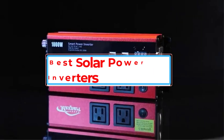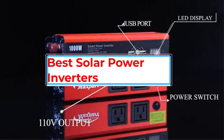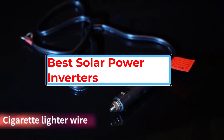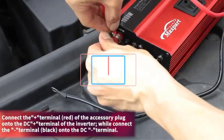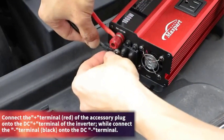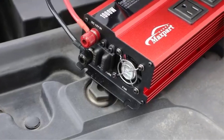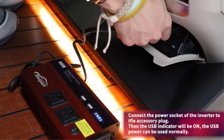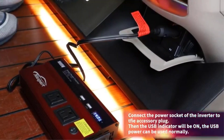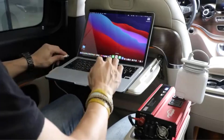Solar car power inverters are essential components that convert DC power from solar panels into AC power that can be used to power various devices and appliances in a car. These inverters are designed to provide a clean and stable source of power that is compatible with a wide range of electronic devices, including laptops, smartphones, and even refrigerators. They come in various sizes and power ratings, making it easy for car owners to choose the right one for their specific needs.